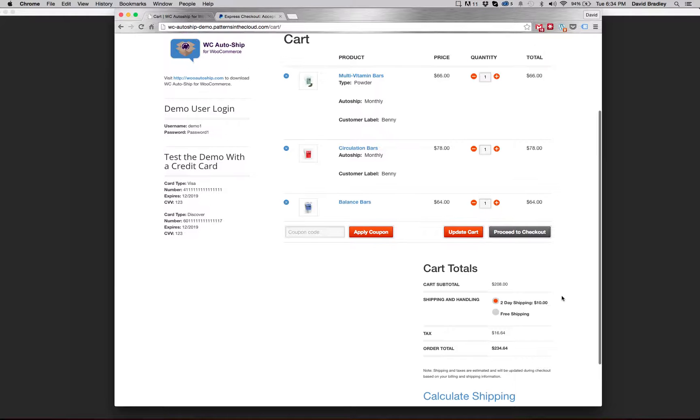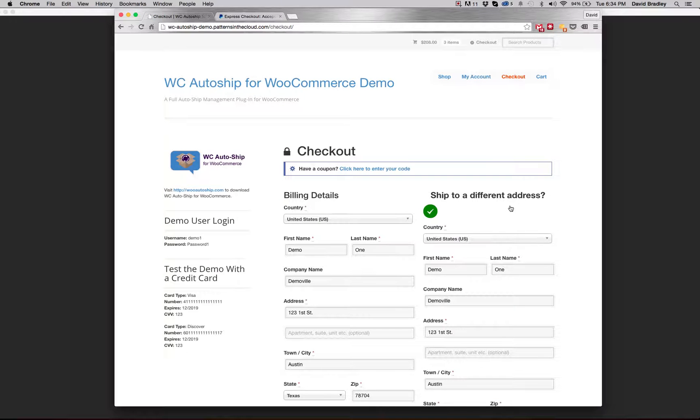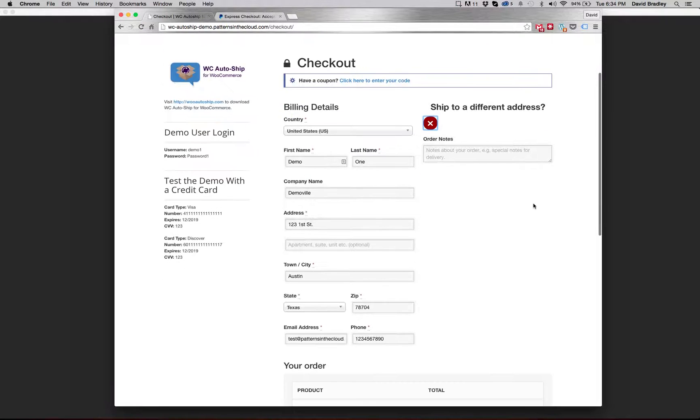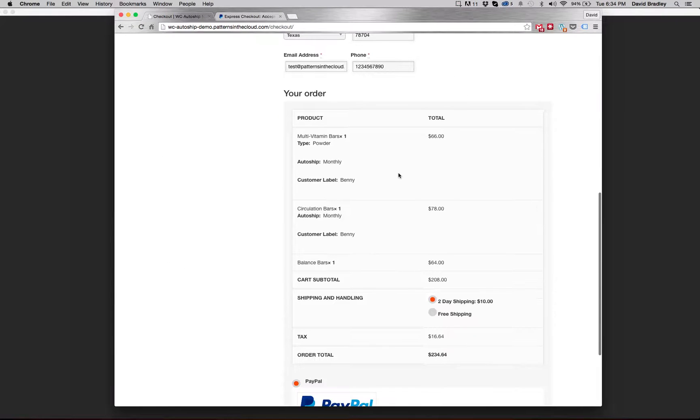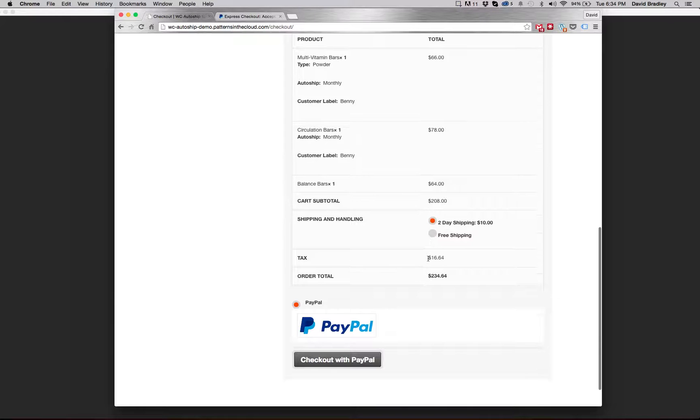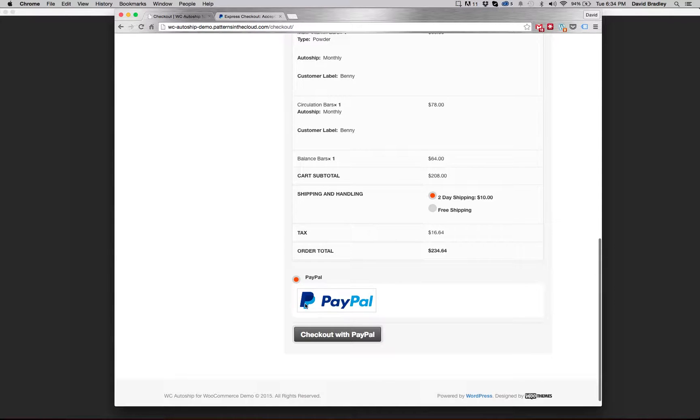I'm going to proceed to checkout. Yours might look a little bit different depending on your WooCommerce theme. We've got our order summary with all the same data from the cart, shipping and handling, and taxes calculated. Because right now I only have the PayPal Express Checkout enabled — which comes by default with WC AutoShip and is included for free — if you wanted to use this as your only payment gateway, you could just have Checkout with PayPal available at the bottom.